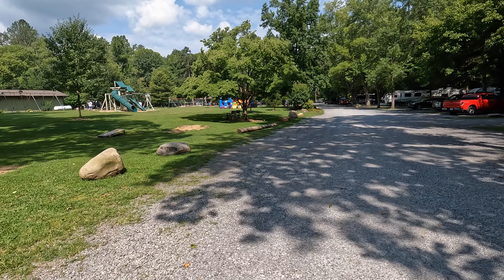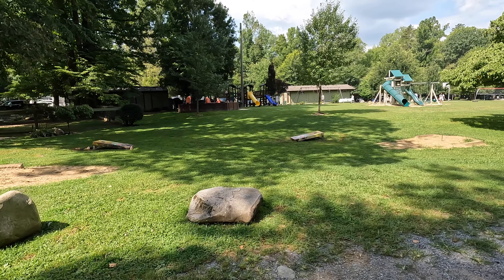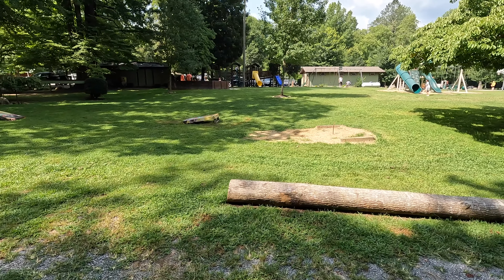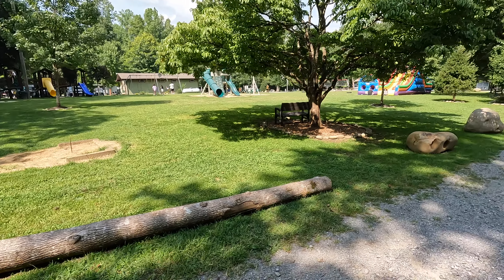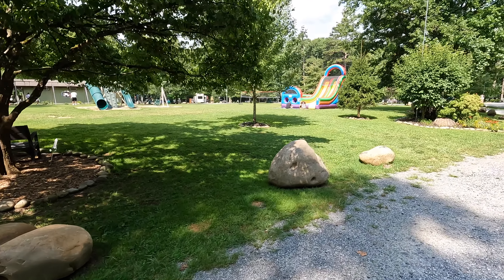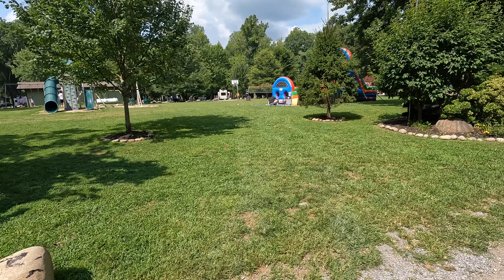Today we want to showcase the grounds of Greenbriar Campground and share all the amenities and the campsites that are here. They have a lot of amenities for the girls — right now they've got a church group doing a kids' program during the week. The kids are playing gaga ball, which is kind of like our four square back in the day. They've also got a blow-up slide, volleyball, and basketball. There are a lot of amenities this campground has that we really enjoy.